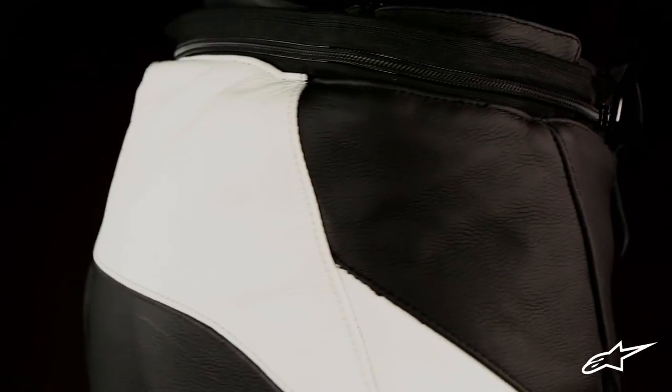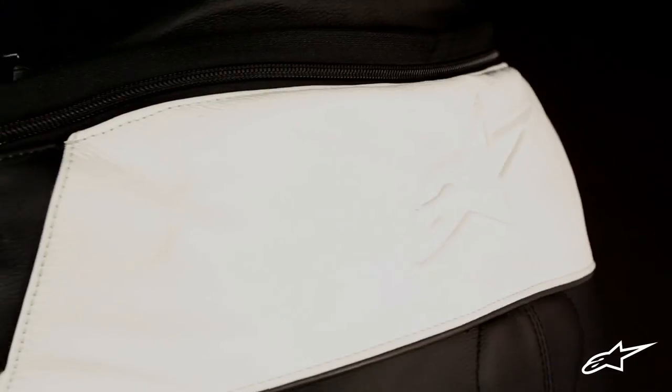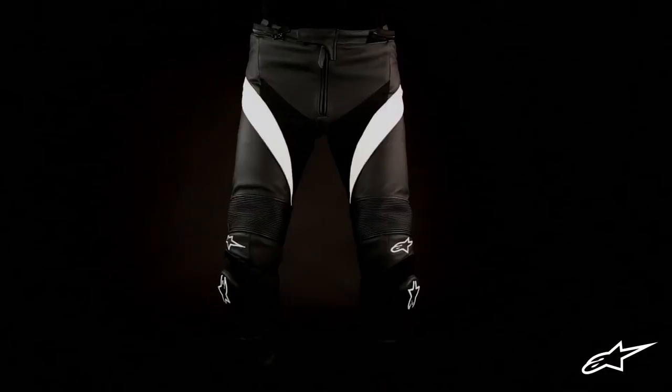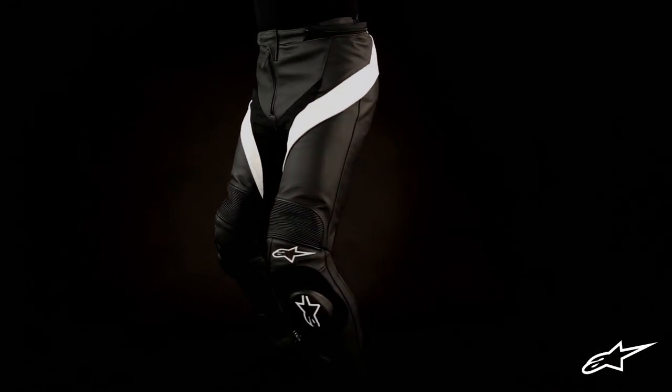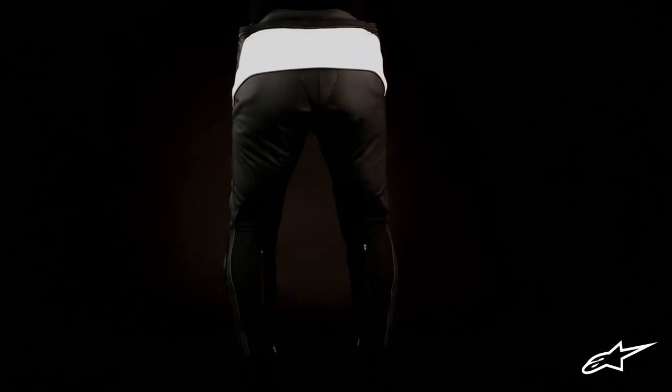As with all Alpinestars leather gear, the Missile leather pants can be connected through a waist zipper to an Alpinestars jacket for uniform protection. The extended rear waist profile provides even greater overlap with a riding jacket to better maximize coverage of a two-piece setup.